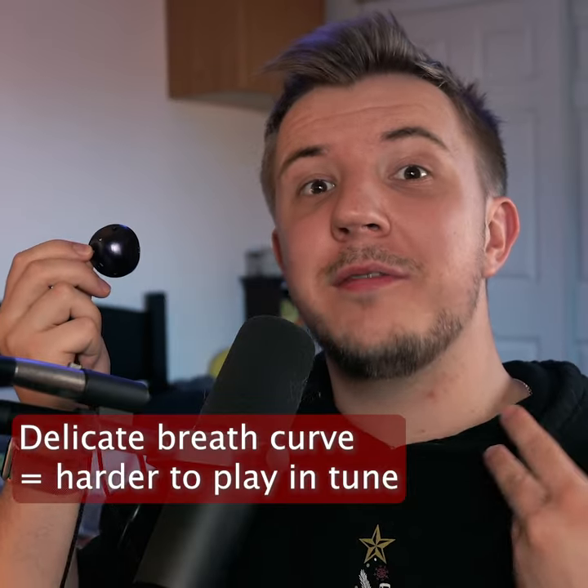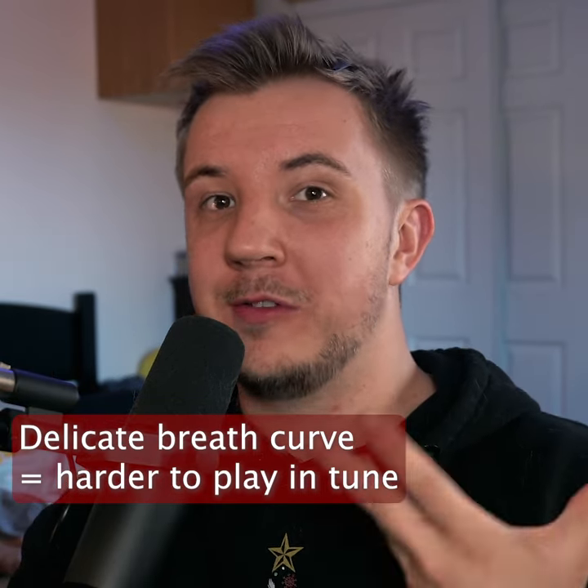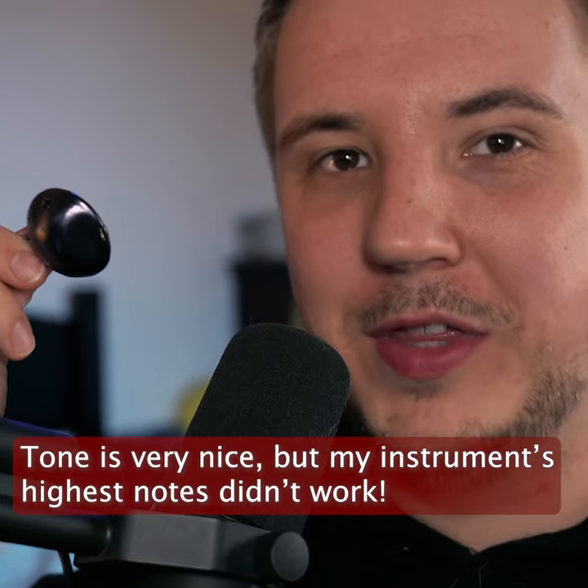The Infinitesimal has a very delicate breath curve — it's very, very sensitive to variations in breath pressure. Second, I'm really disappointed I couldn't get any notes above the octave.